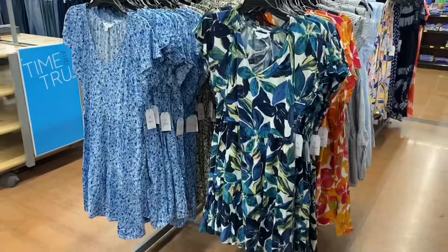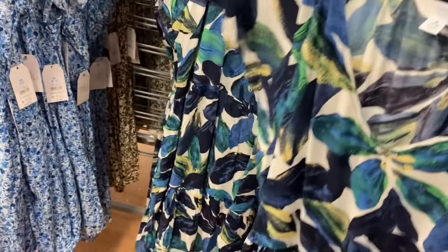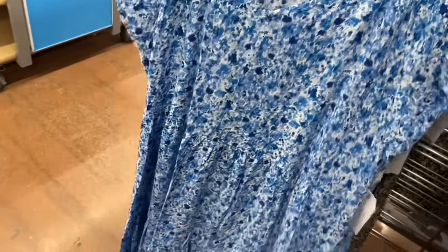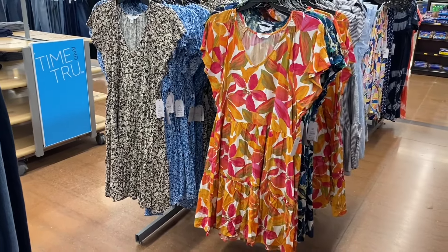The woven V-neck dress on the other side is $16.98 — a little bit of sleeve, V-neck, one tier at the bottom, and lightweight material. Great for summer. They have that same repeating print again — Terra and Sky does repeat a lot of patterns. But look at this one on the right — that one's beautiful!